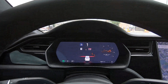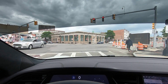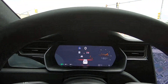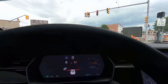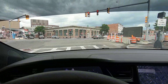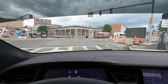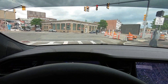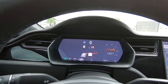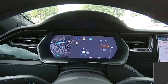Here is another great example of our Tesla processing data. Take note of what is in the view of the camera. Now compare that to how the Tesla processes this data. Here is another example of data processing.